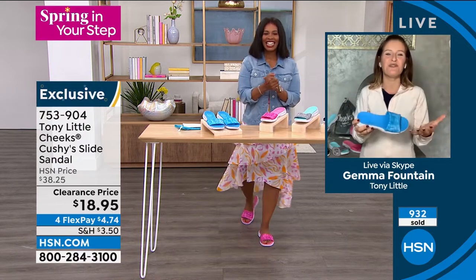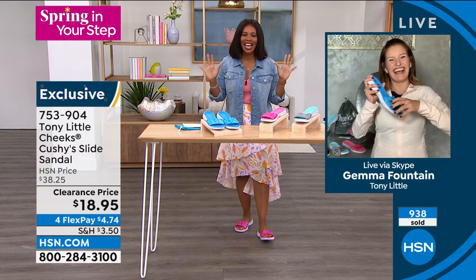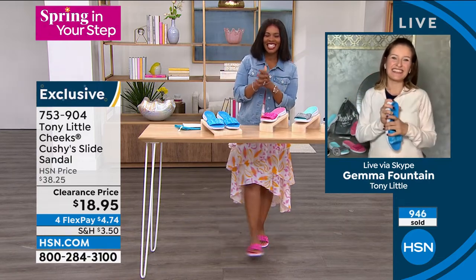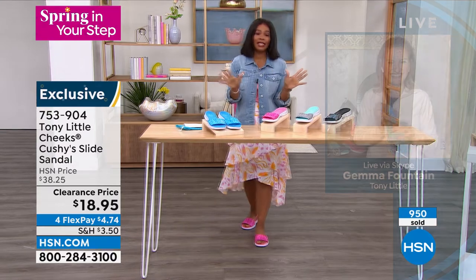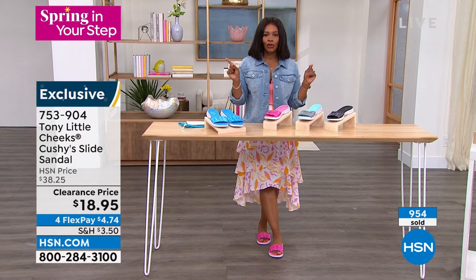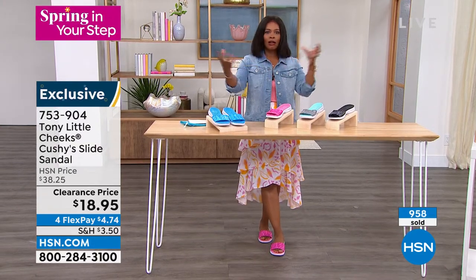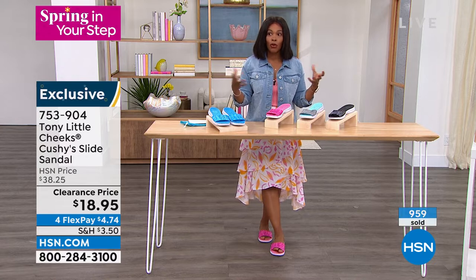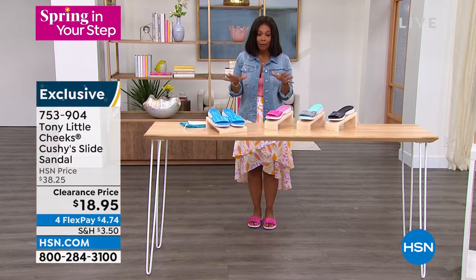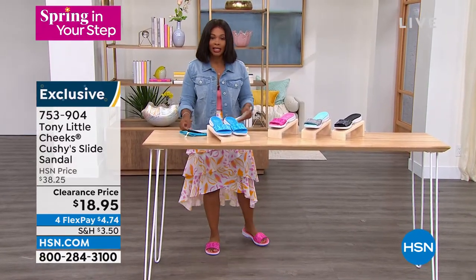When your feet feel good, you feel good all the way up. Don't miss out on these. Thank you so much for bringing these to us. My feet feel amazing. Even if you're looking at these and saying, 'Oh, those are going to be my pedicure shoes' — when you go to the salon and can't wear closed-toed shoes after — bring your Cheeks sandals. You're going to be so happy. Black, gray, pink, or blue are your choices.